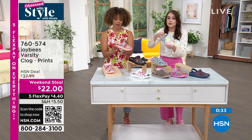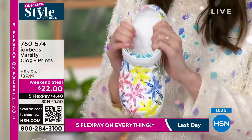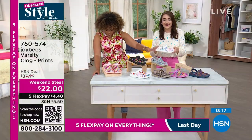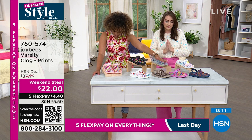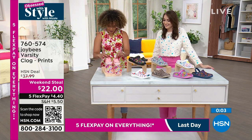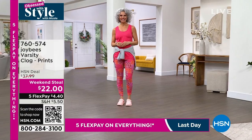You get that slingback loop, so if you prefer extra support at the ankle or just want to slip in and out, you pop your feet in and you're good — comfort, support, and Joy Bees durability all in one. It's like a two-in-one. The black floral is very popular. We also have the gray paisley, white floral, navy, pink floral, leopard, the white flashy floral, and the pink psychedelic tropical. Item number is 760-574 — take a look at your screen.